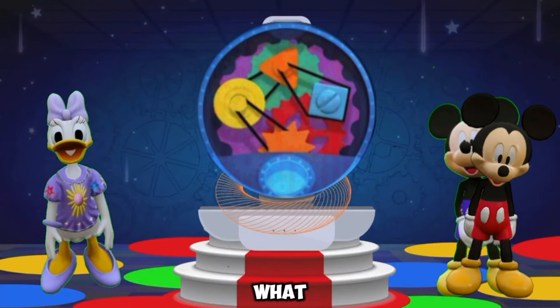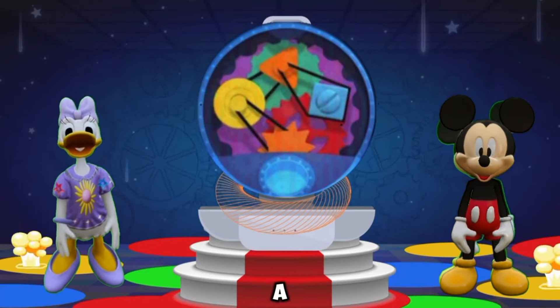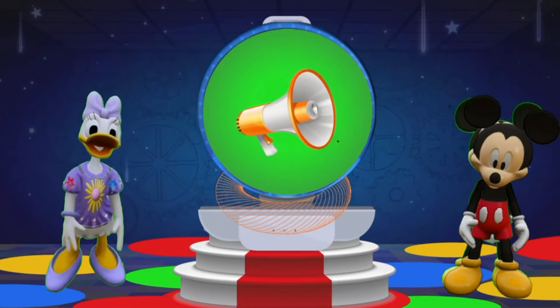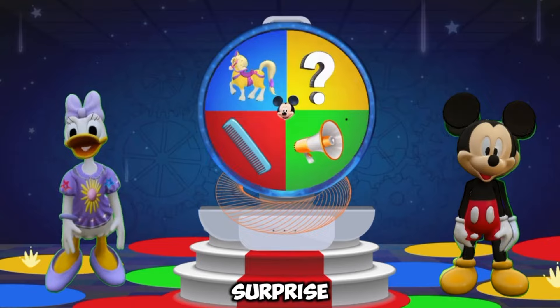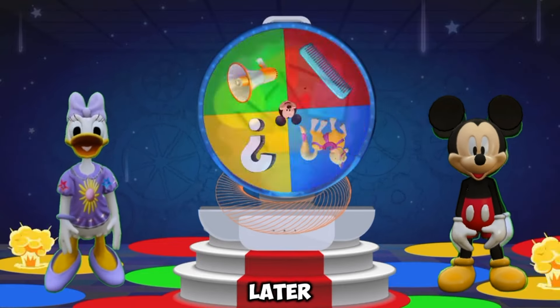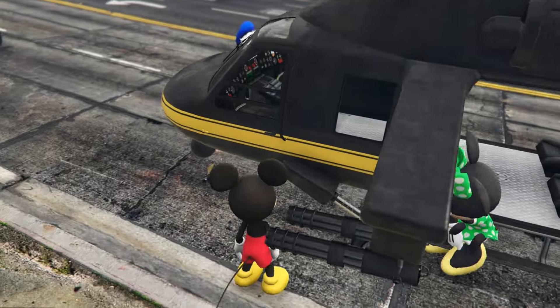Will you also go with us? So let's go friends. Let's go and see what we have today. Giant comb. A pony. A megaphone. And the mystery mouse key tool. That's a surprise tool that can help us later.